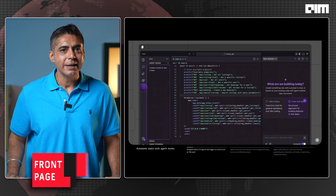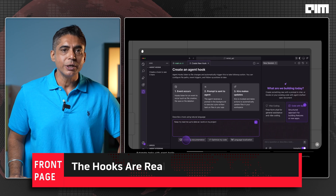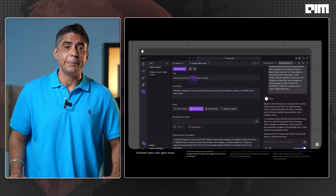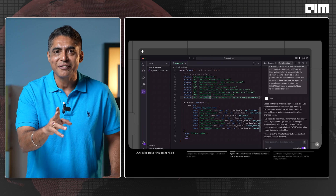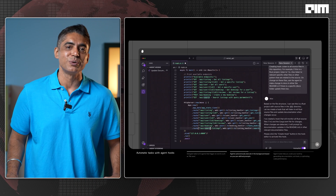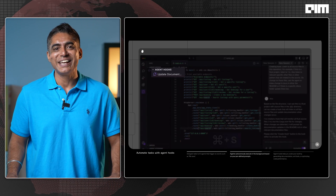But wait till you see the agent hooks. Every time you save a file, Kiro checks if your tests need updating. If you change an API, it updates the readme. You define the triggers, and it just works. It's like having a senior developer pair programming with you, watching your every move, quietly fixing things in the background.